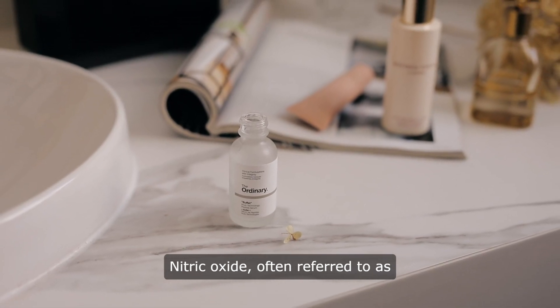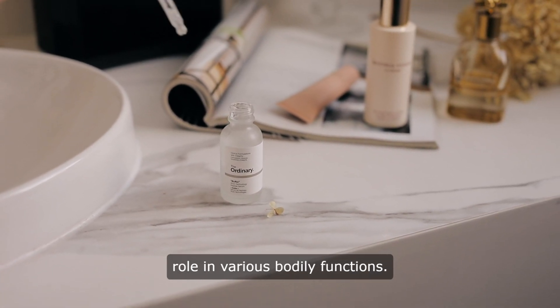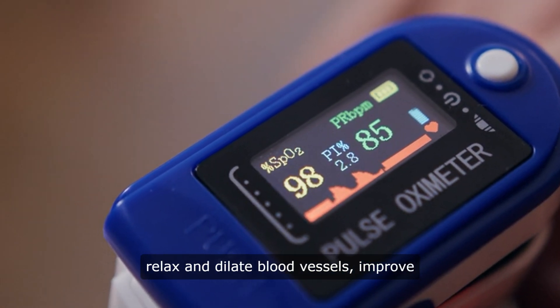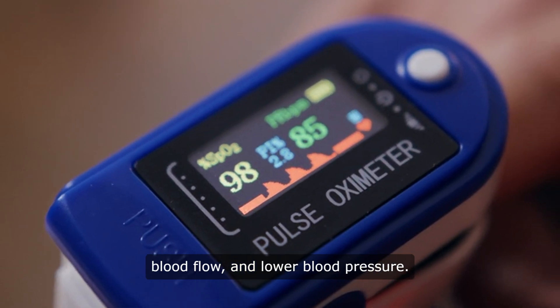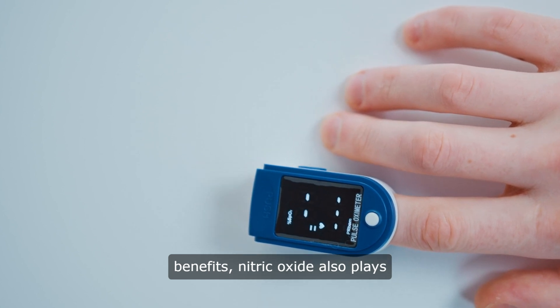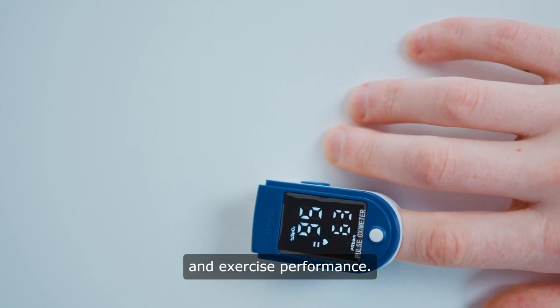Nitric oxide, often referred to as the miracle molecule, plays a crucial role in various bodily functions. It is a signaling molecule that helps relax and dilate blood vessels, improve blood flow, and lower blood pressure. In addition to its cardiovascular benefits, nitric oxide also plays a role in immune function, neurotransmission, and exercise performance.